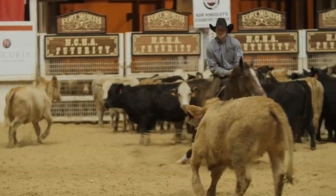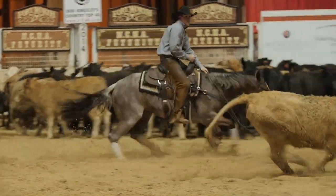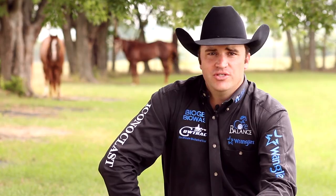The Iconoclast boots have been a huge part of my program and are in my program to stay. I think every horse should be using these boots. It's not unusual to look at Fort Worth and see those guys down there winning using the Iconoclast boot. I use Iconoclast support boots because I like to win. You should too.